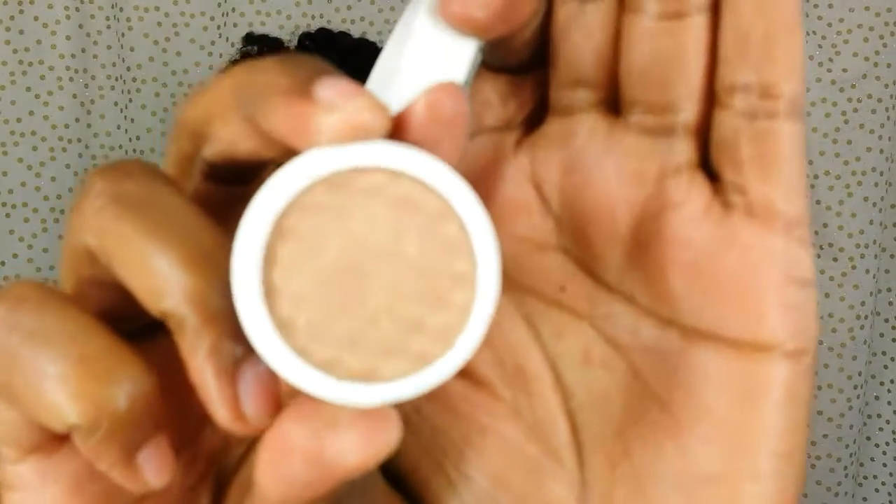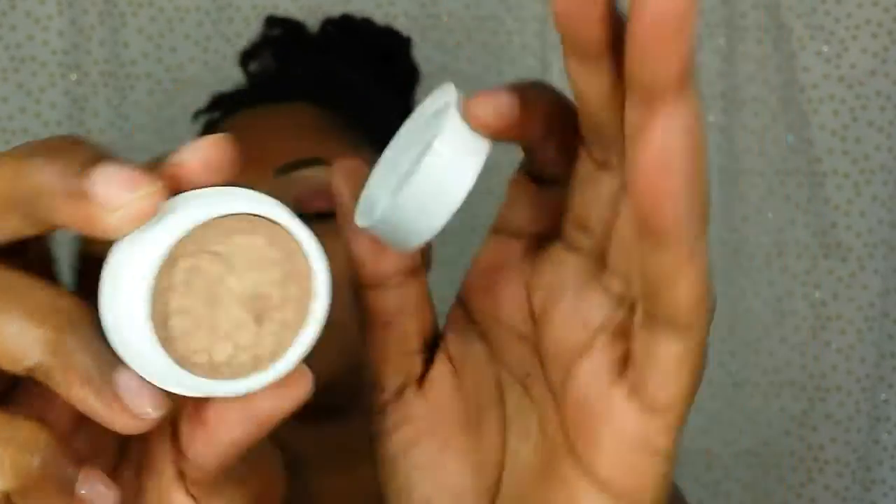For my inner tear duct area I used the ColourPop Sunset Boulevard Super Shock Shadow. For my lips — the last thing — I pulled out my LORAC 20th Anniversary case.